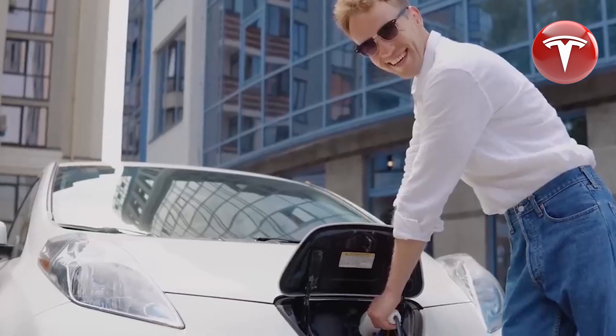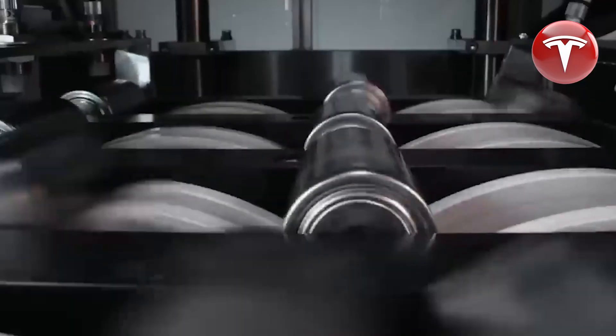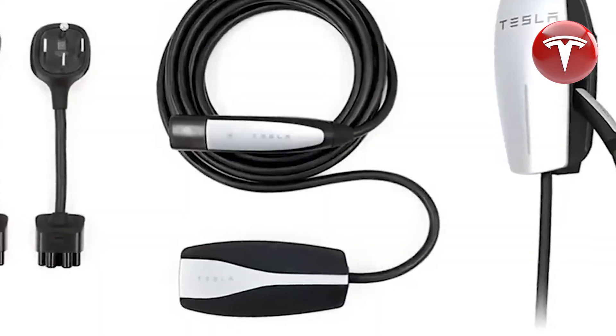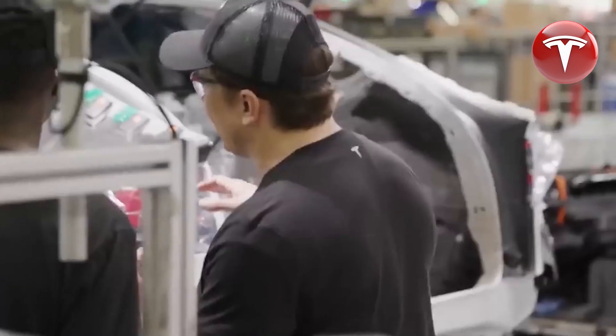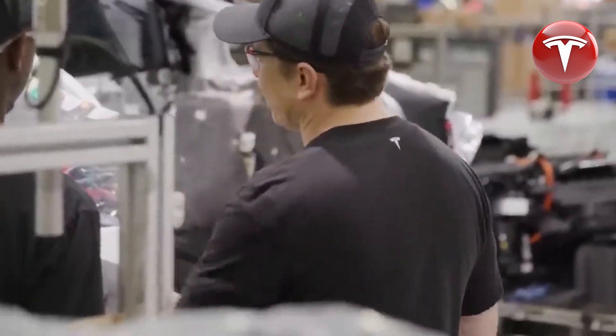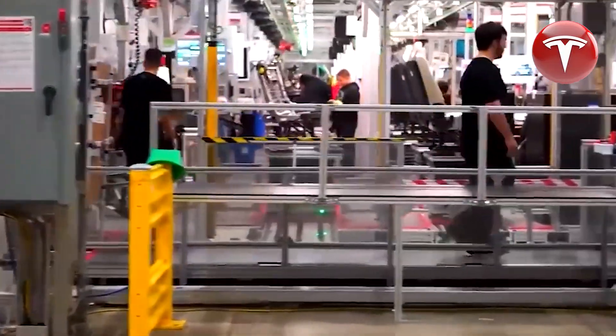Given these impressive range and degradation figures, the question arises whether batteries of such exceptional quality are necessary. Jeff Dahn answers in the affirmative, highlighting the benefits of avoiding recycling and repurposing these durable batteries in new cars or high-demand vehicles like commercial vehicles and electric ferries. In Jeff Dahn's vision of the future, electric vehicles would double as renewable energy storage devices.